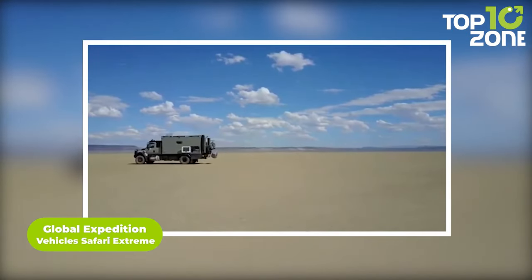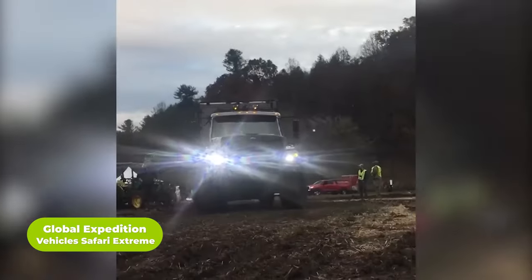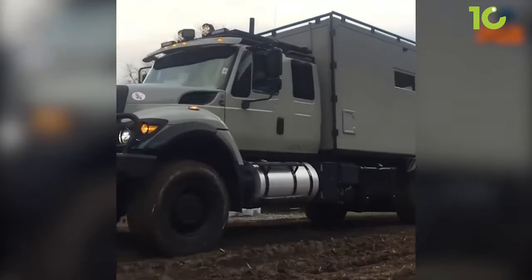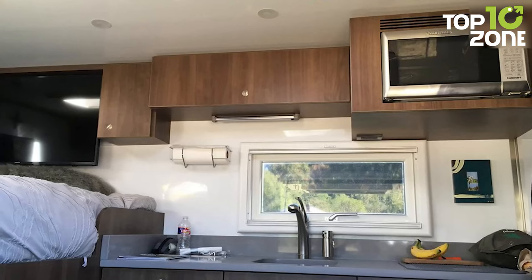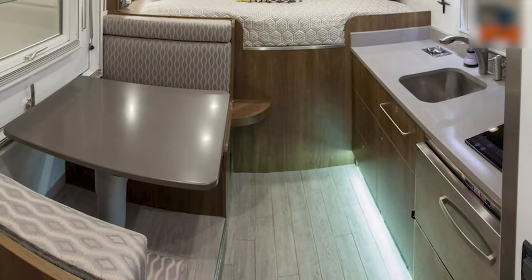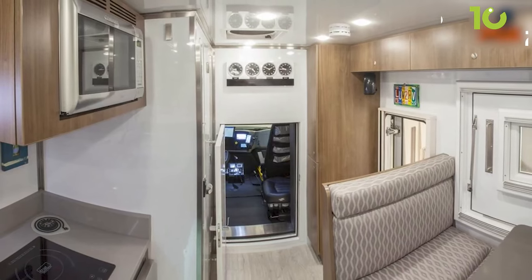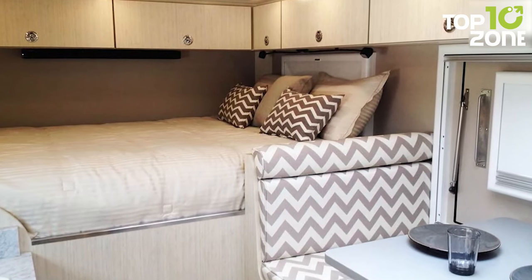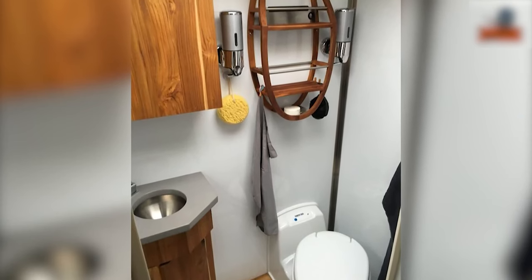The Global Expedition Vehicle Safari Extreme is the perfect vehicle to take you anywhere you want to go. Equipped with closed-cell foam insulation and cab-to-cabin access, it also features an induction cooktop, stainless steel deep-bowl sink, a side dining booth, and an adjustable dining table. Enjoy a comfortable night's sleep on the queen-size inner spring mattress and freshen up in the wet bath with a shower.